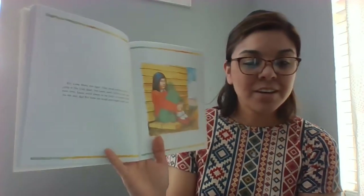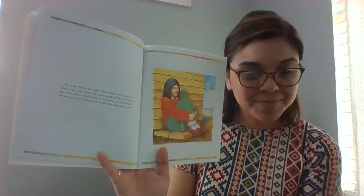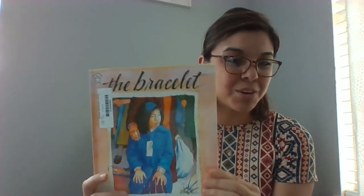Emmy knew Mama was right. They would soon be sent to a camp in the Utah desert, but Lori would still be in her heart, even there. Lori would always be her friend, no matter where she was sent. And Emmy knew she would never forget Lori, ever. So, what do you think of this ending? Is Emmy still sad about losing the bracelet? Let me know what you think.